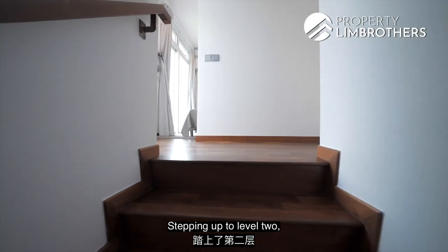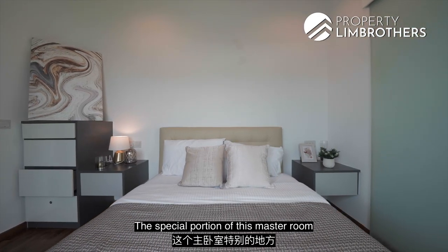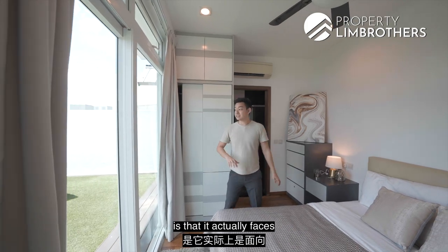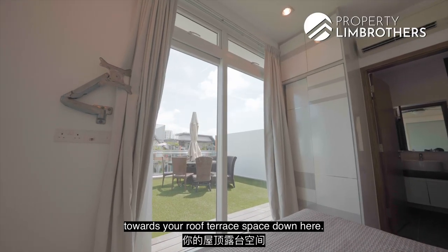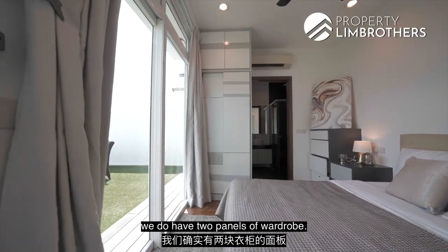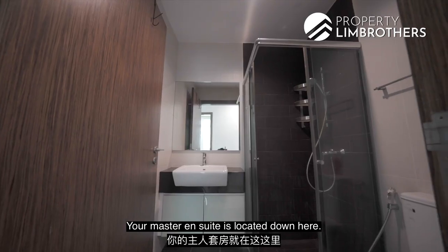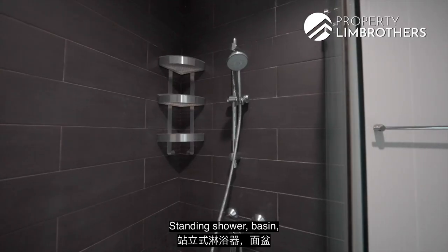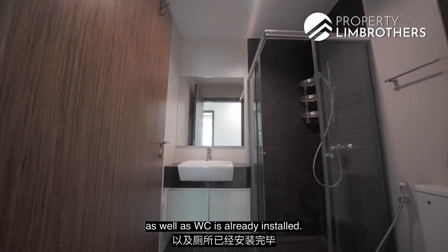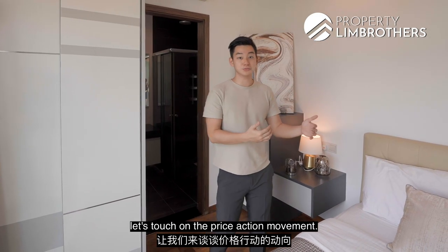Stepping up to level two, you have your master room where you can fit a queen-size bed and still have space for two side tables. The special feature of this master room is that it faces towards the roof terrace space — you get to enjoy a private roof terrace from here. There are two panels of wardrobe with spaces for miscellaneous items and foldable clothes. The master ensuite has a sandy shower, basin, and WC already installed. Before we show you that spectacular roof terrace, let's touch on the price action.